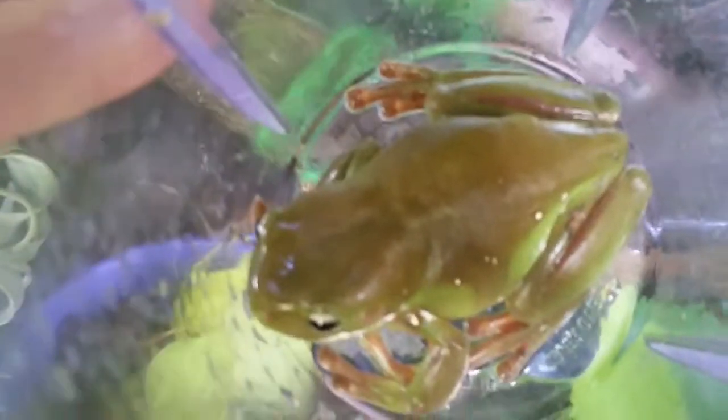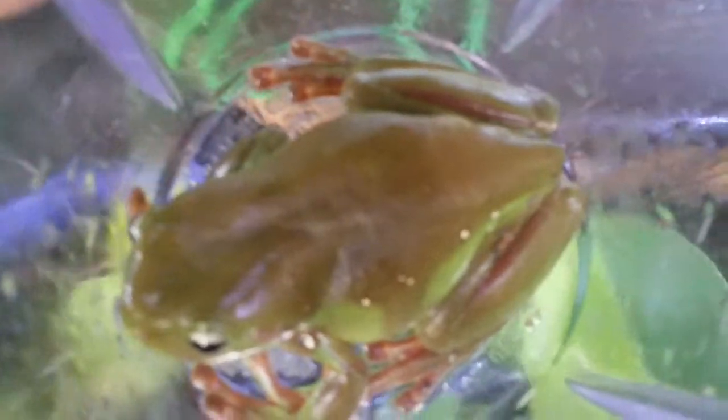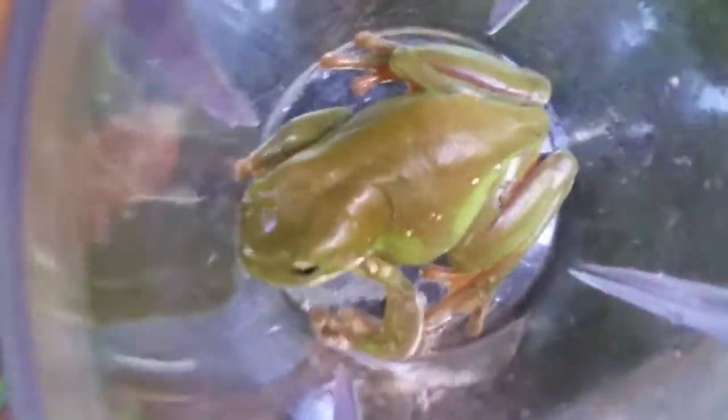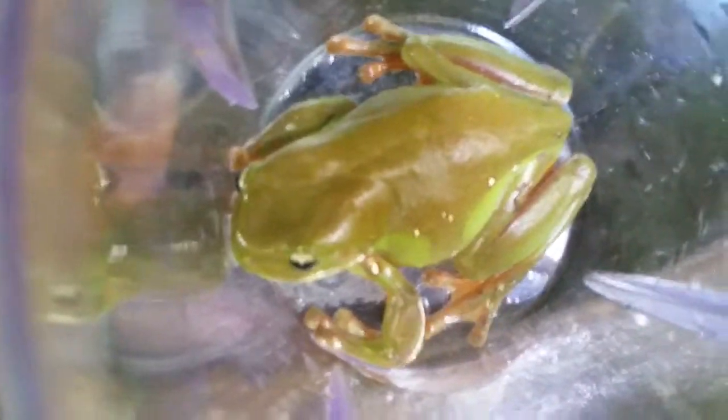Here's another white-lipped tree frog, and that again found in my car. I get in the car in the night. This one's a bit more crazy when it's jumping around, but I just thought I'd have a closer look at him. They're amazing looking frogs.